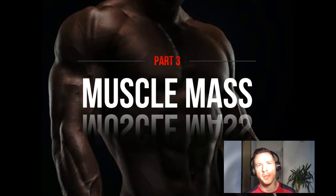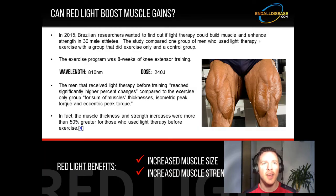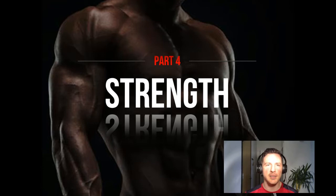Part 3: muscle mass. Can red light therapy boost muscle gains? In 2015, Brazilian researchers wanted to find out if light therapy could build muscle and enhance strength in 30 male athletes. The study compared a light therapy plus exercise group with an exercise-only group and a control group. The exercise program was eight weeks of knee extensor training targeting the quads. The wavelength used was 810 nanometers near-infrared, with a dose of 240 joules applied to the quads. The men that received light therapy before training reached significantly higher percentage changes for muscle thickness, isometric peak torque, and eccentric peak torque — more than 50% greater than those who didn't use light therapy.